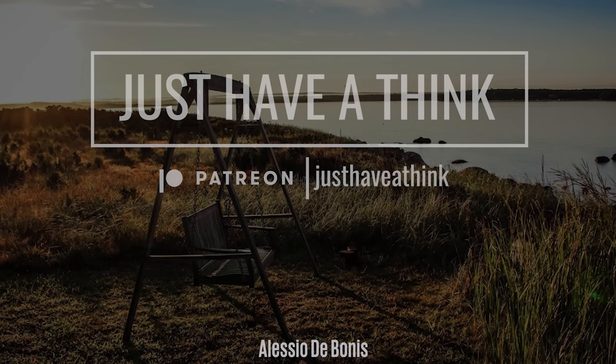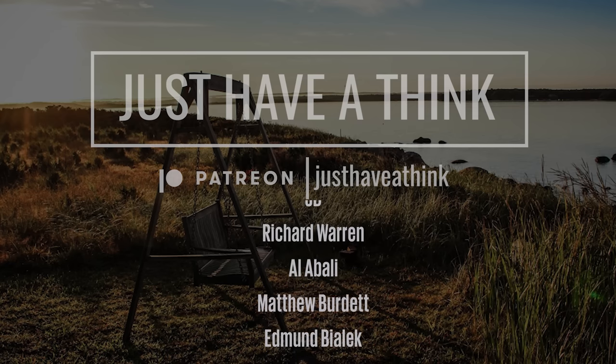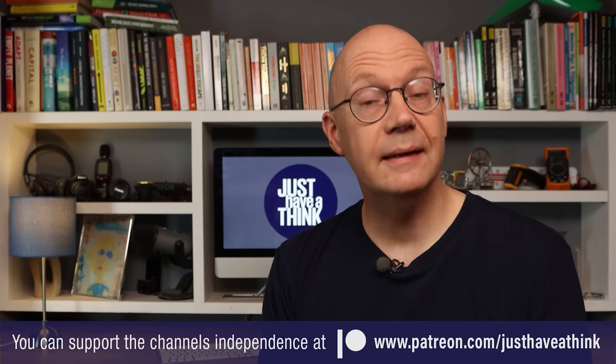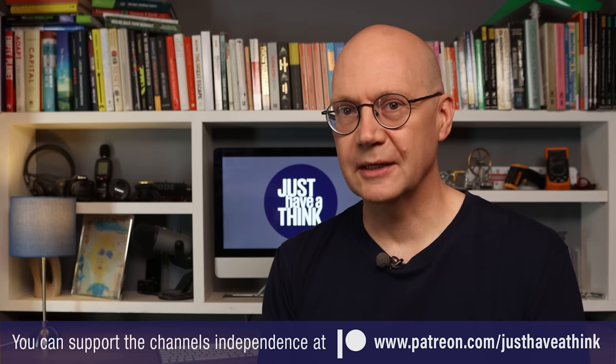That's it for this week. A massive thank you as always to our fantastic Patreon supporters who keep these videos completely independent and ad free. A quick shout out to the folks who've joined since last time with pledges of ten dollars or more a month: Alessio Debonis, Stefan Rombach, JD, Richard Warren, Al Abali, Matthew Burdett, Edmund Bielek, Todd Sears, Ron Kidder, Patrick Hort, and Glenn Butt. And of course a huge thank you to everyone else who's joined since last time too. If you feel like you could support the channel for about the price of a coffee each month via Patreon, you'll be able to get access to exclusive content and suggest future videos in monthly content polls. You can find out how to do that by visiting patreon.com/justHaveAThink.